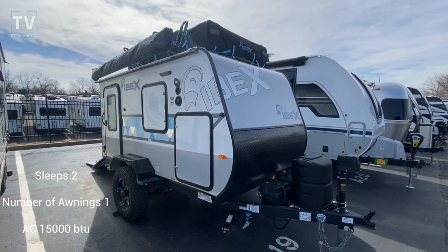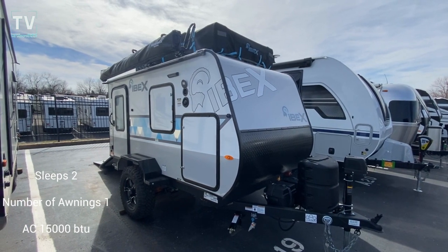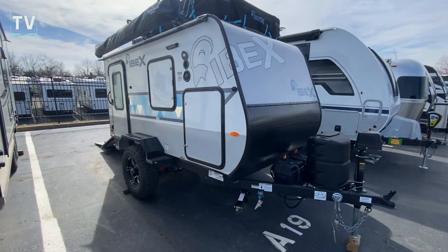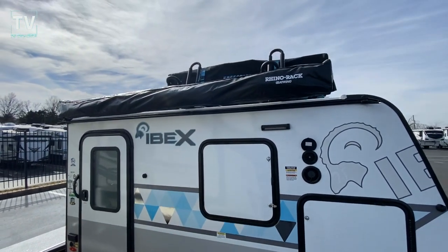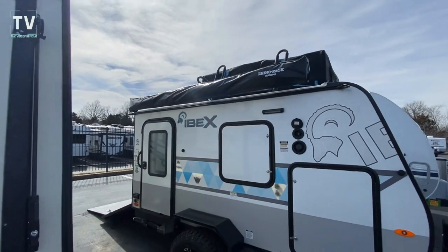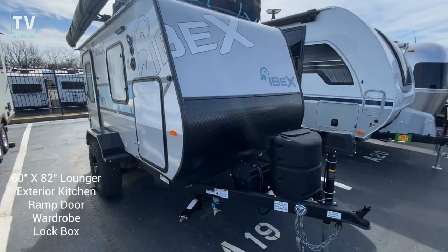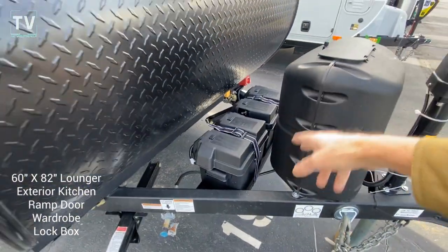Hey, it's Tom Gallagher, the Videopreneur. This is a cool one — it's a 2023 Ibex 10 LHG, and it's a unique one. Look at the stuff on the top — you can put a kayak up there. Man, this thing is tricked out. It's small but rather unique.